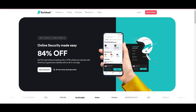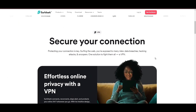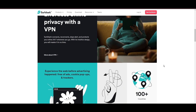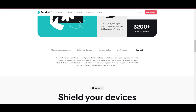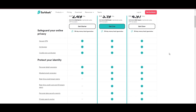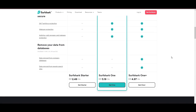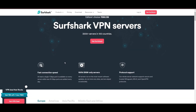Surfshark stands out as a top VPN choice for SCUM players, especially because it lets you simultaneously connect as many devices as you want. With its headquarters in the Netherlands, this VPN offers an impressive network of 3,200 servers across 100 countries, ensuring you can play SCUM and access other content worldwide without restrictions. One of the first things to catch your eye about Surfshark is its affordability — you can use this advanced VPN service for as little as $2.49 monthly. Plus, they offer a no-risk trial period for a month, allowing you to test out the service fully without any financial commitment.